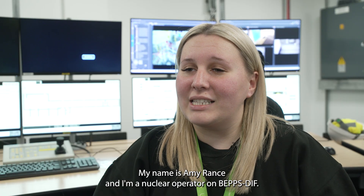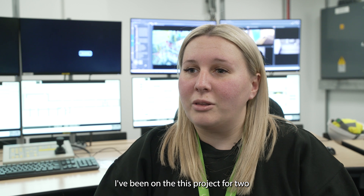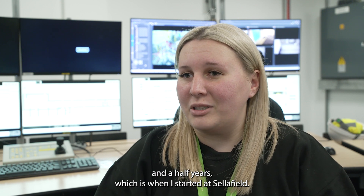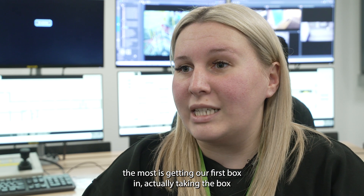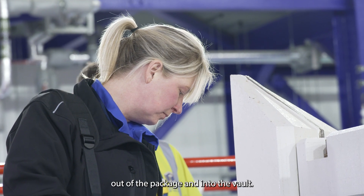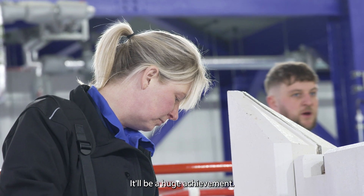My name is Amy Rance and I'm a nuclear operator on BEPSTIFF. I've been on the BEPSTIFF project for two and a half years, which is when I started at Sellafield. One of the biggest highlights of today that we've been anticipating the most is getting our first box in — actually taking the box out of the package and into the vault will be a huge achievement.